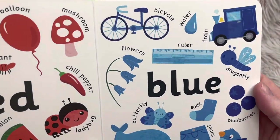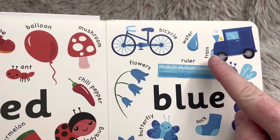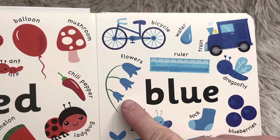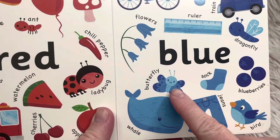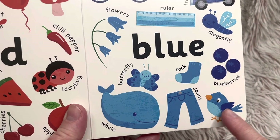When I say it, you can repeat it after me. These are blue: bicycle, water, train, ruler, flowers, dragonfly, butterfly, sock, blueberries, whale, jeans, bird.